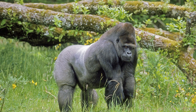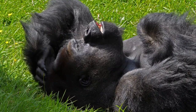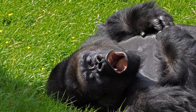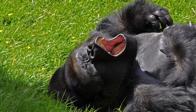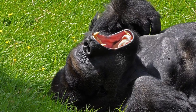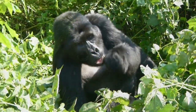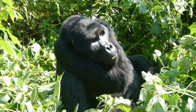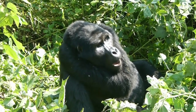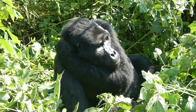Eastern gorillas live in the forests of Central and Eastern Africa, specifically in the Democratic Republic of Congo, Uganda, and Rwanda. They are the largest primates, with males weighing up to 400 to 500 pounds, 180 to 225 kilograms, and standing around 5.6 to 5.9 feet, 1.7 to 1.8 meters, tall on two legs.